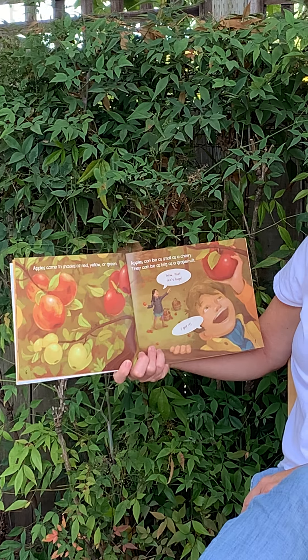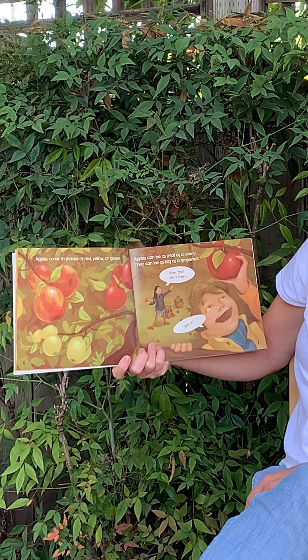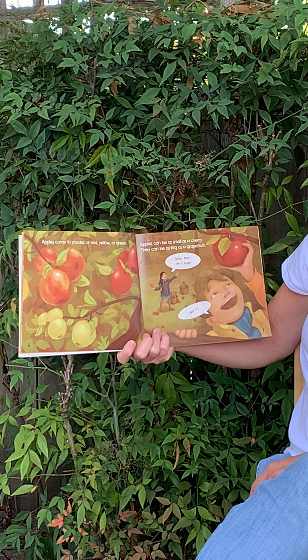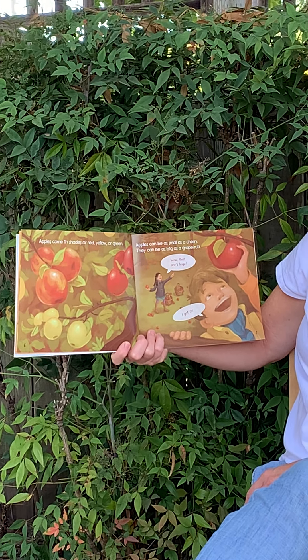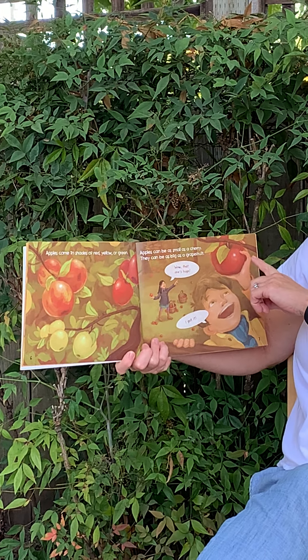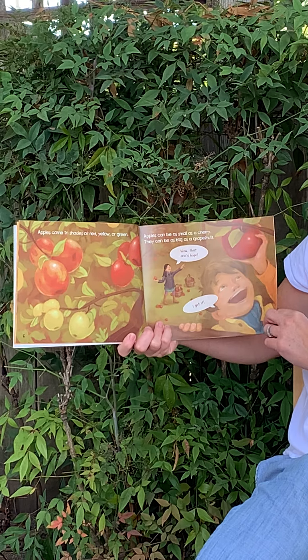Apples come in shades of red, yellow, and green. Apples can be as small as a cherry. They can be as big as a grapefruit. And she says, wow, that one's huge. And he says, I got it.